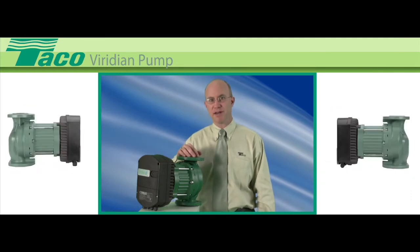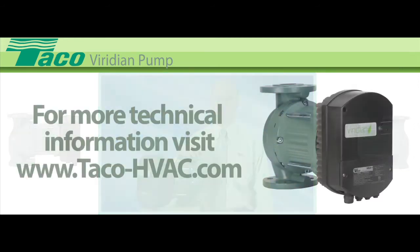Built into every Viridian is the highest quality and personal tech support you'd expect from a family-owned company. For more technical information, go to our website.